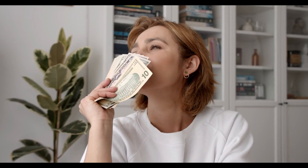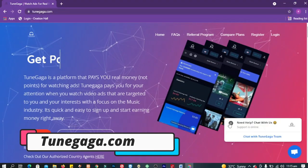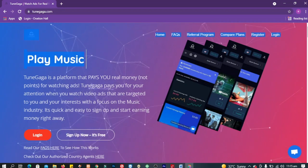Looking for a way to make money online? This new platform might be just what you are looking for. The platform I'm here to introduce you to is very simple to sign up and also accepts almost every country in the world. The name of this website is TuneGaga. TuneGaga is a website where earning cash is so simple.